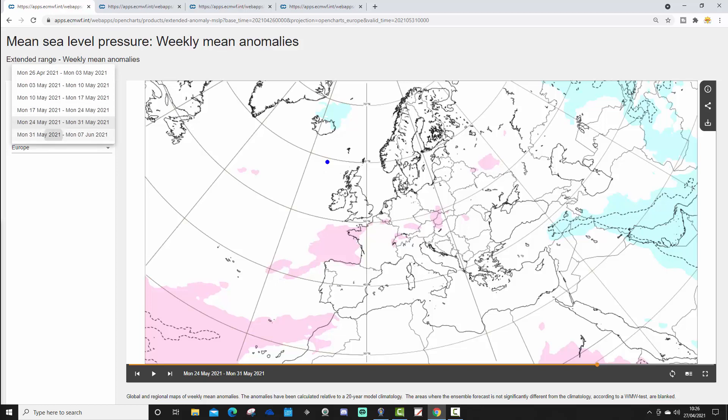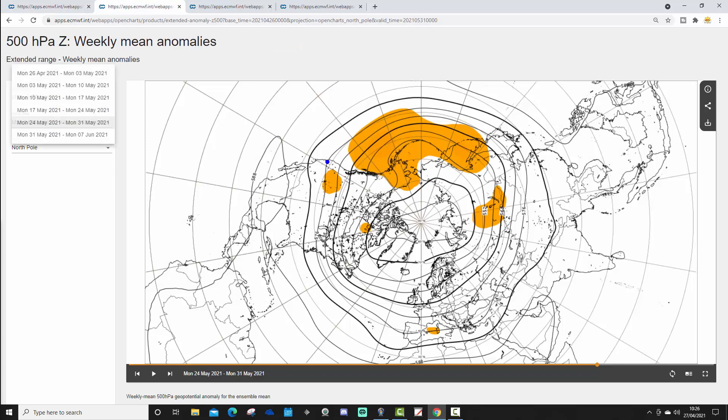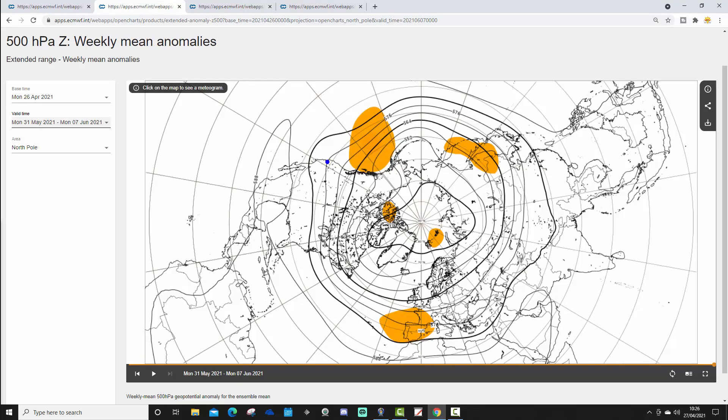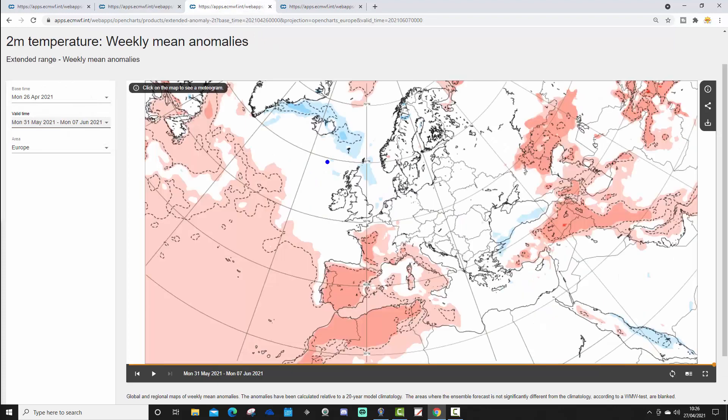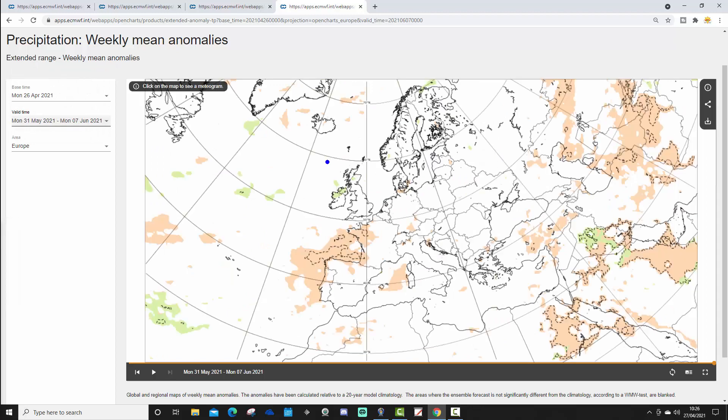Week six takes us from the 31st of May to the 7th of June. There are hints of some higher pressure across central and western parts of Europe. As we go further into May and into the start of June, we could be seeing signs of some higher pressure, with above-average heights down towards Spain and Portugal in the first week of June. It's something to get a little bit excited about. The week six temperature anomaly looks warmer than average in western parts of Europe, near normal across northern parts of Europe, though with quite weak signals. Finally, the precipitation anomaly for week six from the 31st of May to the 7th of June looks a little bit drier than average in the far west and southwest, otherwise not much of a signal.